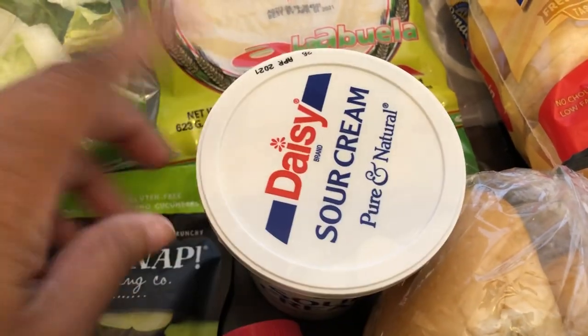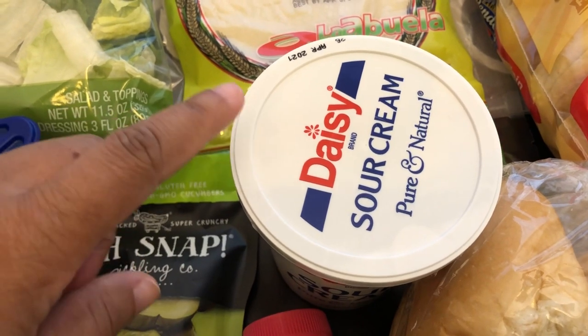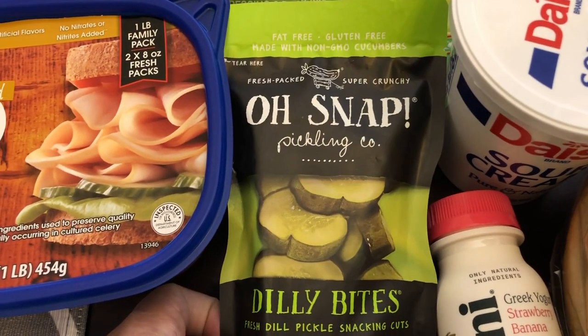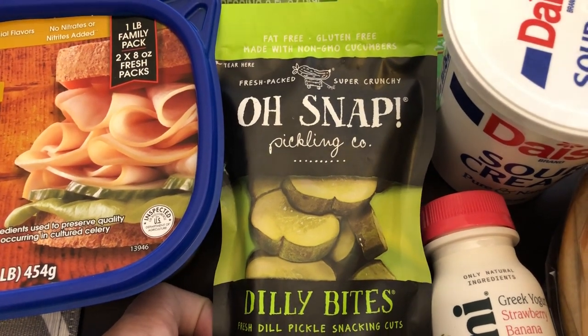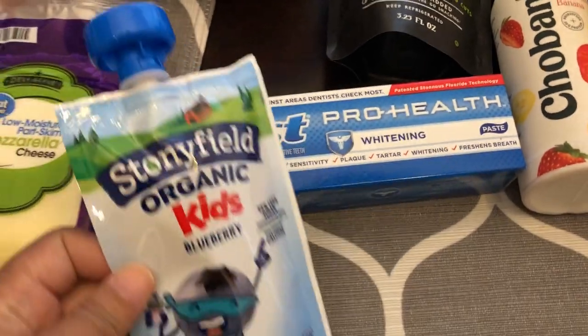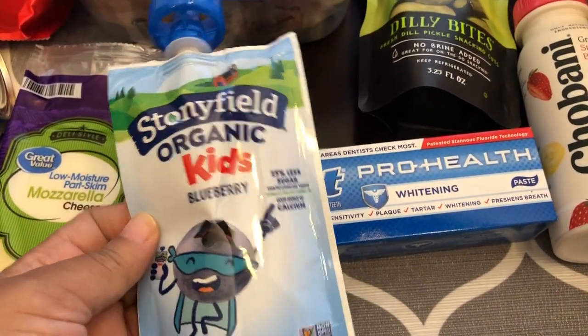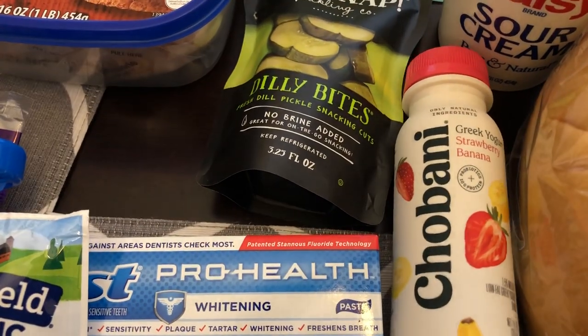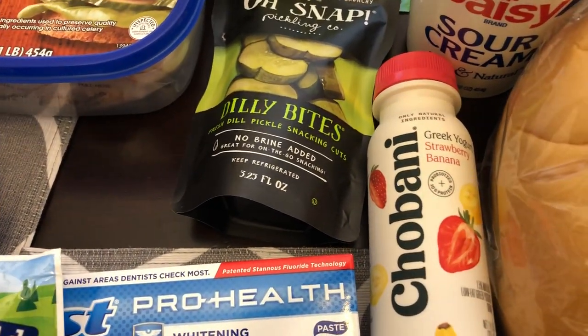I needed some sour cream — that's a staple item I always pick up because I cook a lot with it. I've been wanting to try these Furst Nap pickles for a while and decided to give them a try today. I also needed some toothpaste, and I'm going to try my son on this yogurt to see if he'll eat it. I also got him some Chobani to try — he hasn't tried either of these.